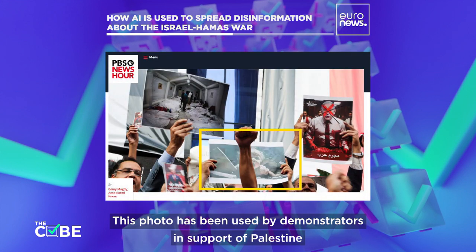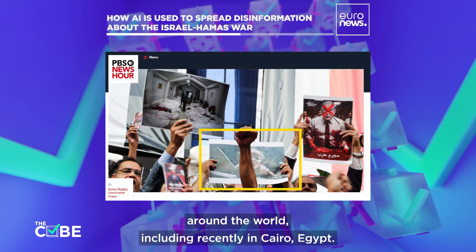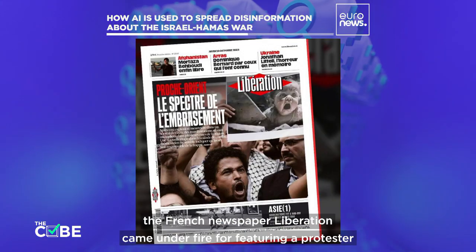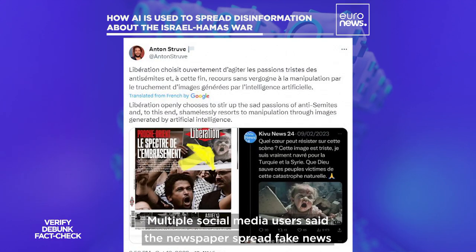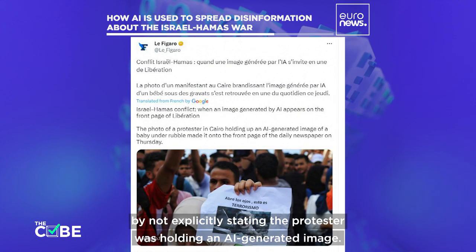This photo has been used by demonstrators in support of Palestine around the world, including recently in Cairo, Egypt. A few days ago, the French newspaper Libération came under fire for featuring a protester holding up a banner with the AI-generated child on its front cover. Multiple social media users said the newspaper spread fake news by not explicitly stating the protester was holding an AI-generated image.